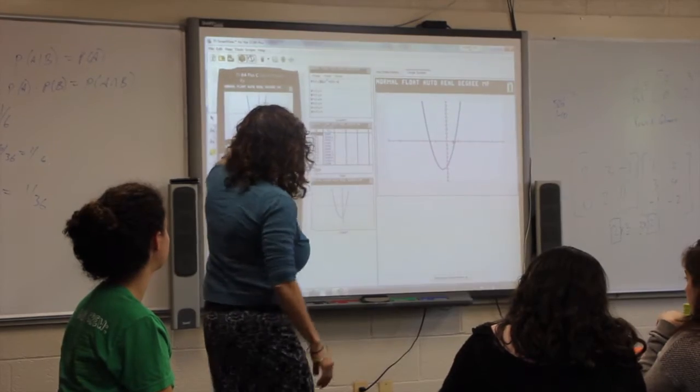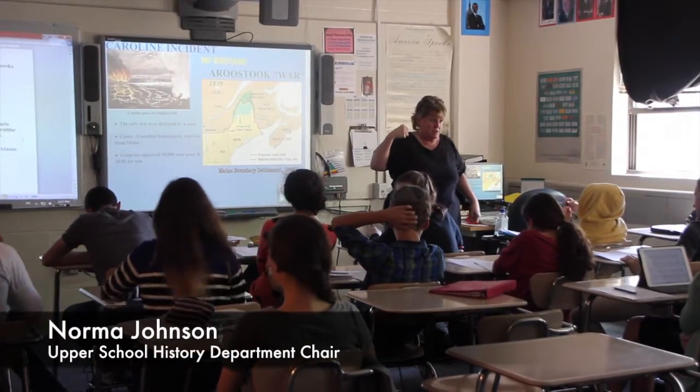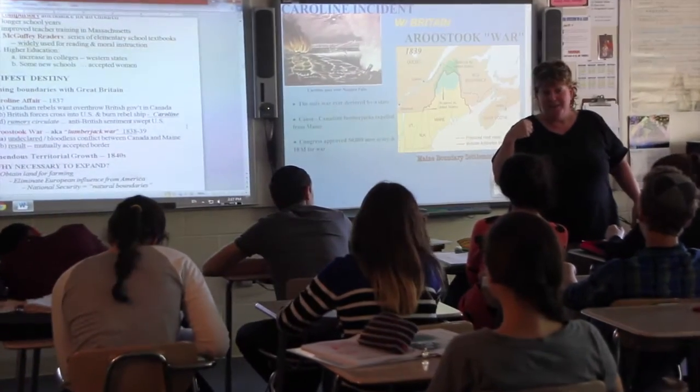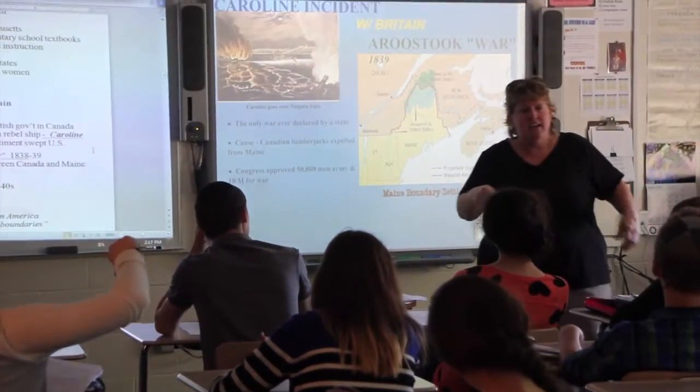The kids themselves participate much more in class instruction. It enables them to teach and thereby learn much more. I love using technology to teach the kids. Every child learns differently — some through visuals and others through hearing. The smart board was really the first innovation that the school adopted, and it allows students more hands-on opportunity to involve themselves in the learning.